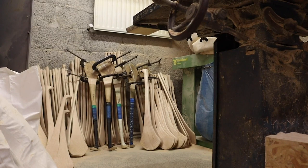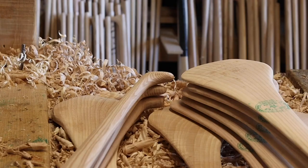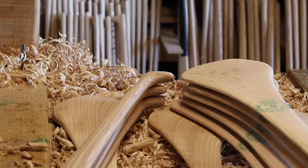We're looking to make hurls to suit people. You have a customer looking for a certain type of handle, a certain type of pass. From our point of view, we want the finish to be really good.